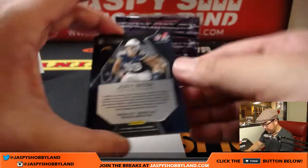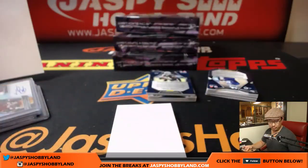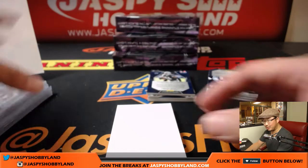Next up we have Joey Bosa, 11 out of 50, Neon Blue. That goes to the Chargers — Denny with the Bolts. They're always in this set. There seems to be a lot of Samaj Pirines in here.